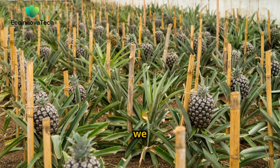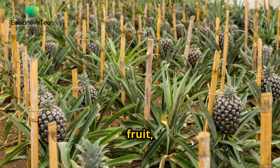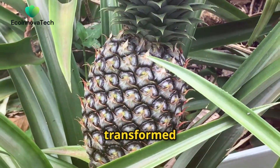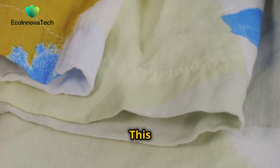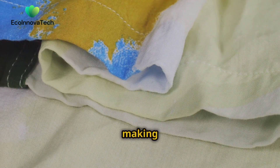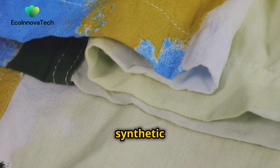While we savour the sweetness of the fruit, the leaves of the pineapple plant, traditionally discarded as agricultural waste, are being transformed into a remarkable textile known as Piñatex. This innovative fabric is strong, lightweight and has a unique texture, making it a popular alternative to traditional leather and synthetic materials.